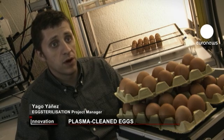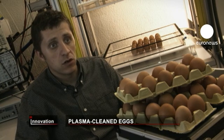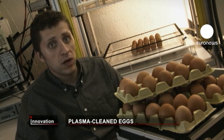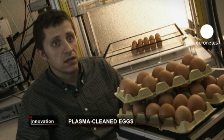The two main benefits of our sterilization system are, firstly, safer eggs, less likely to spread disease. And secondly, a longer shelf life, so they can be stored for longer.